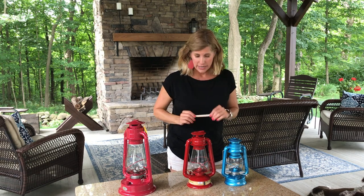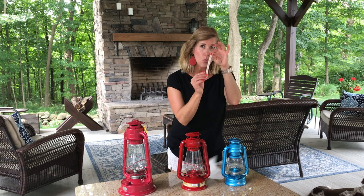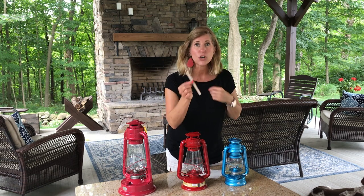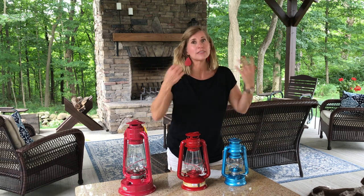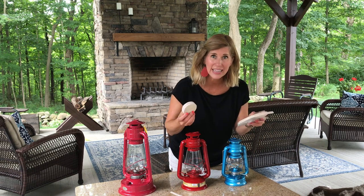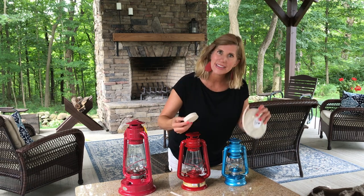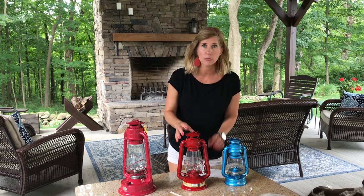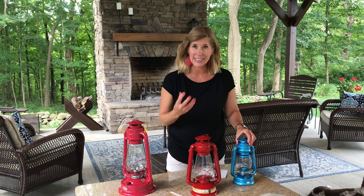Changing the wick is really important. Whenever you buy these, you'll get one little short wick in it, and that is it. Once this wick is gone, you have to have other wicks. So you have to know that you need to buy extra wick and how to put it in there. So buy these things, practice, and know what to do in case of an emergency where you need a light source.